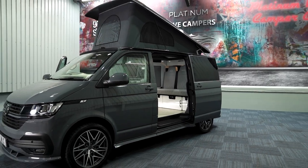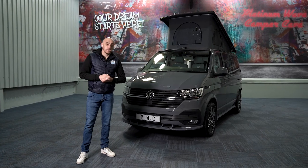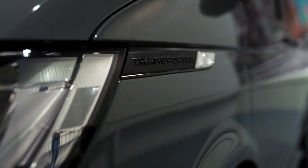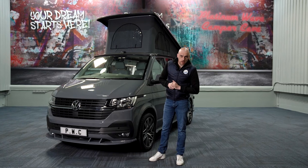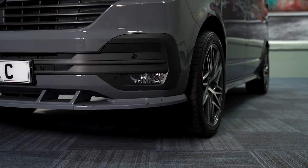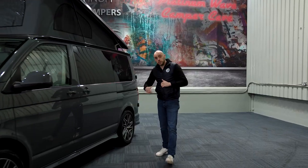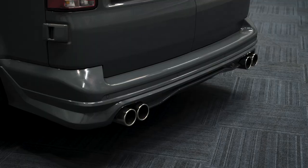At Platinum Wave Campers the exterior of our luxury VW campers is just as important as the interior. So this stunning example comes in Volkswagen Pure Grey, has one of our T6.1 splitters, Velar 20-inch Mac graphite wheels, side skirts and then finally the sport-style twin exhaust.